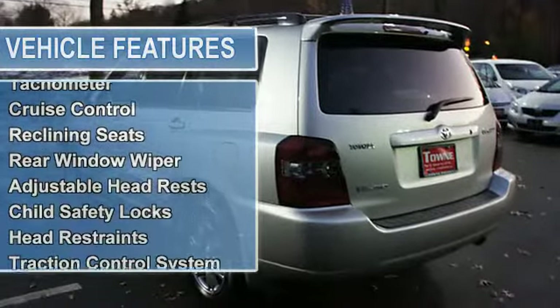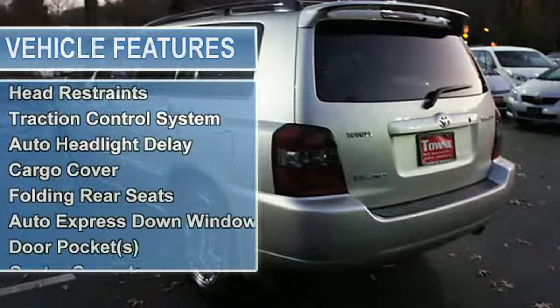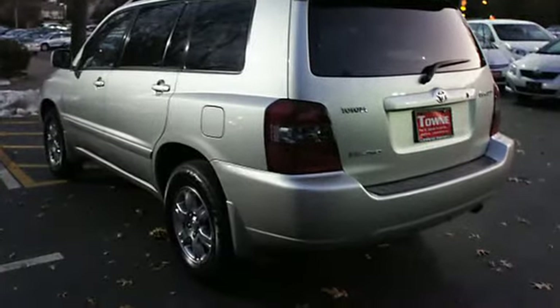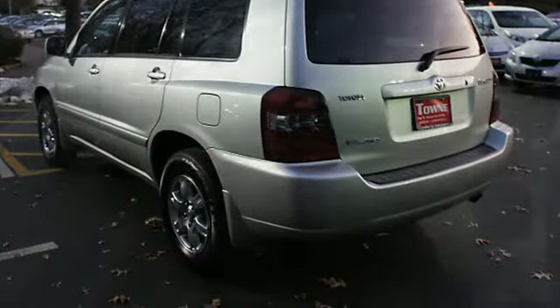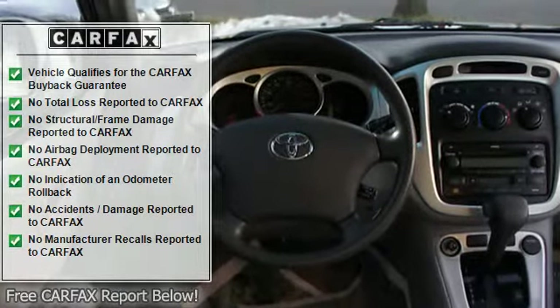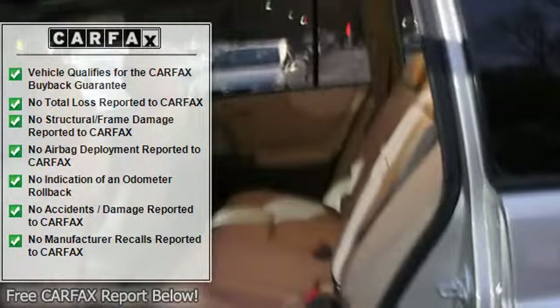Power steering, power door locks, power windows, clock, tachometer, cruise control, reclining seats, rear window wiper, adjustable headrests, child safety locks, head restraints, traction control system, auto headlight delay.